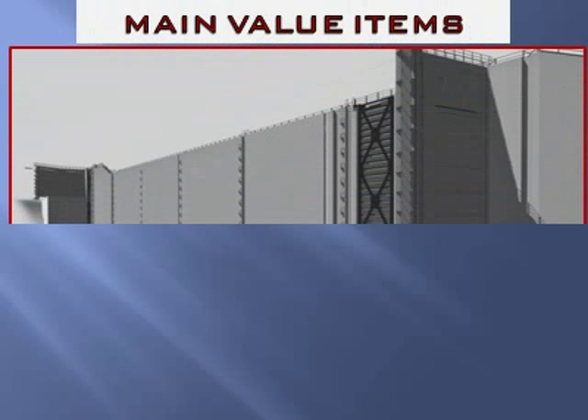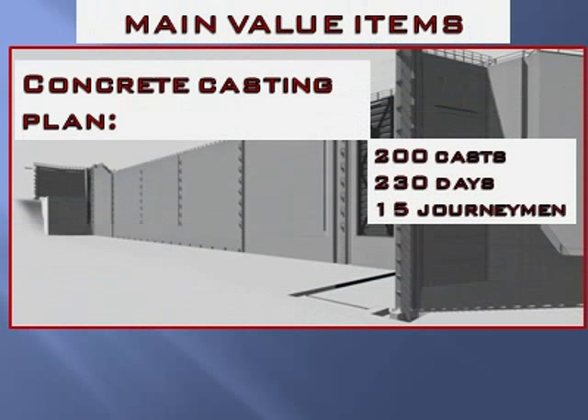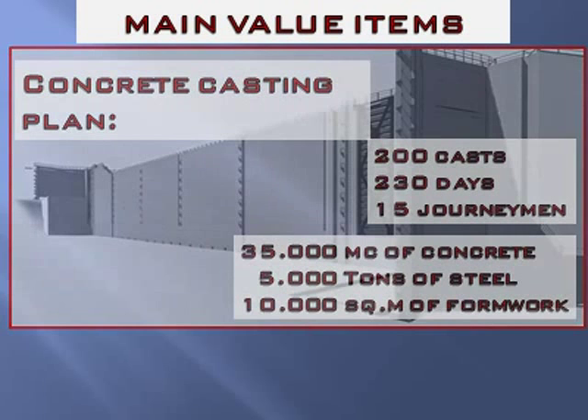Main value items of the work — concrete casting plan: the working plan forecast almost 200 casts in less than 230 days, with a medium daily working team of 15 journeymen. At the final, the structure required about 35,000 cubic meters of concrete, 5,000 tons of reinforcement steel, and 10,000 square meters of formwork surface.